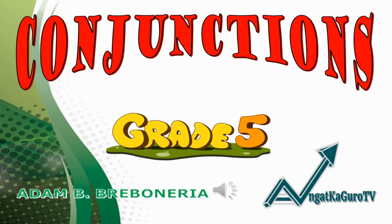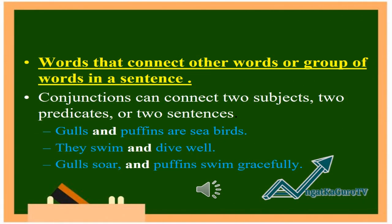Good morning, Grade 5. Our lesson for today is about conjunctions. Conjunctions are words that connect other words or groups of words in a sentence. Conjunctions can connect two subjects, two predicates, or two sentences.